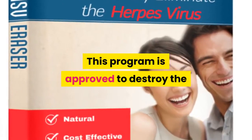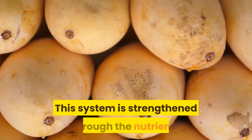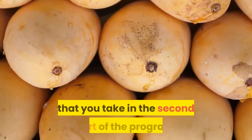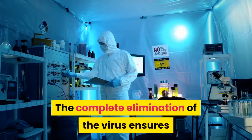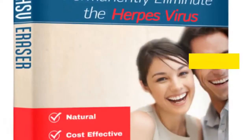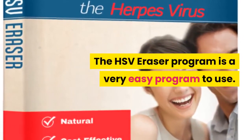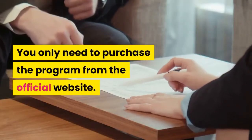This program is approved to destroy the herpes virus through the body's immune system, which is strengthened through the nutrients taken in the second part. The complete elimination of the virus ensures you become herpes-free within a very short time. You only need to purchase the program from the official website.